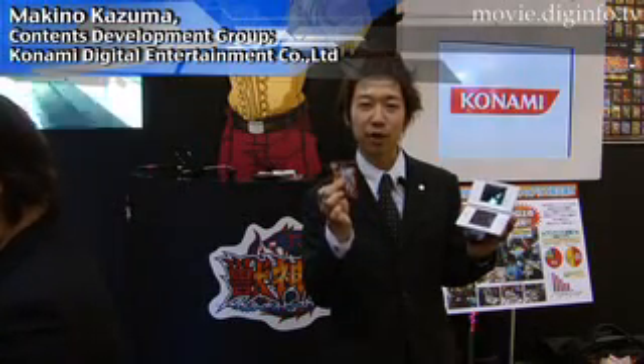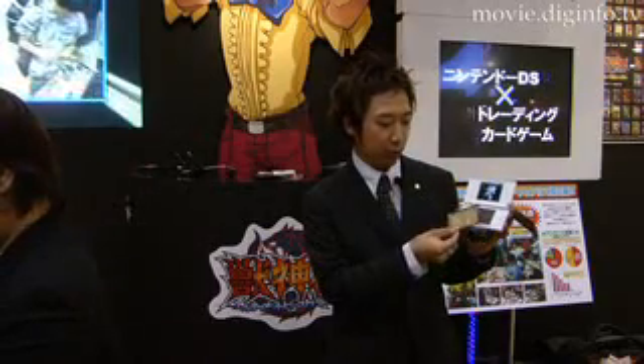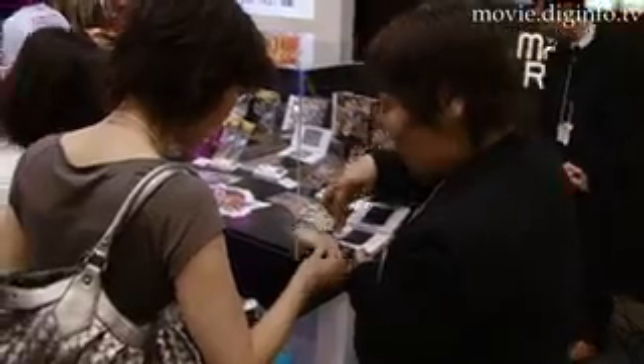This is an innovative system that doesn't use a barcode but can read any part. No matter where you touch the card, whether the center or the sides, the Nintendo DS can read the data in 0.1 seconds.